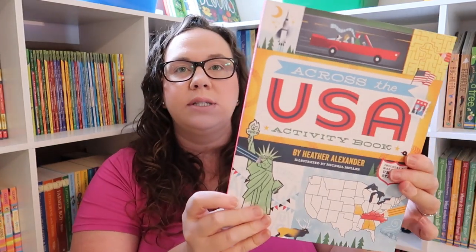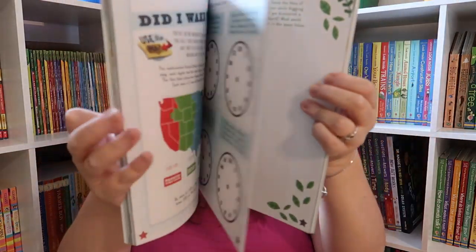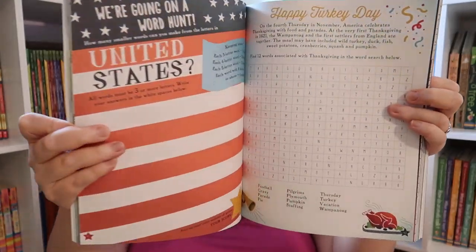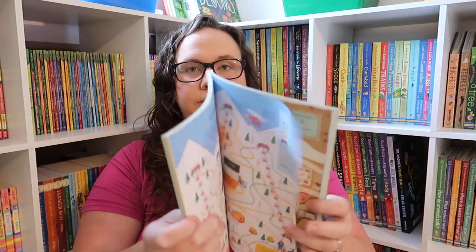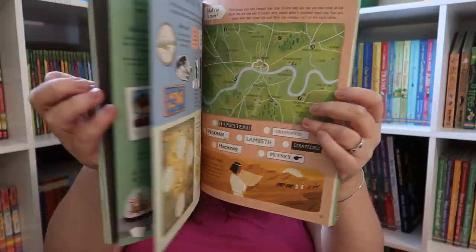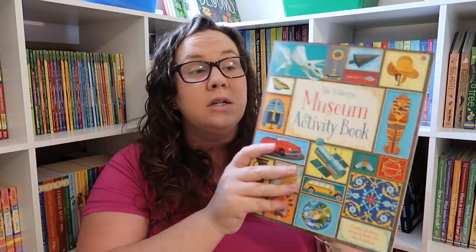We also have the Across the USA Activity Book with fun activities, the Usborne Map Activity Book, and the Usborne Museum Activity Book.